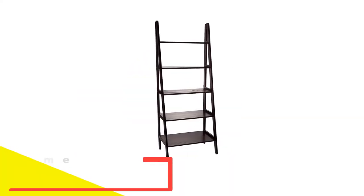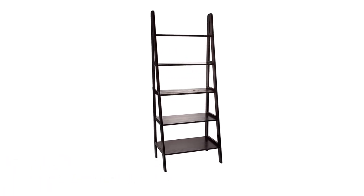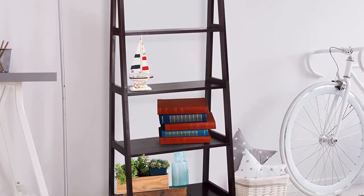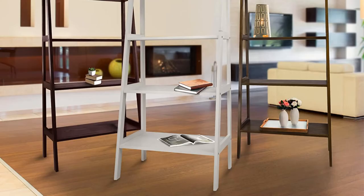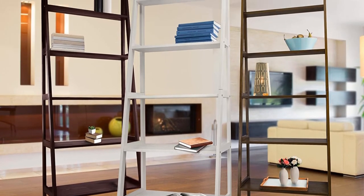Number 3: the Casual Home 5-Shelf Ladder Bookcase. If you are looking for a top-rated ladder bookcase, you might want to consider this five-shelf model offered by Casual Home. Users love the stylishness of this bookshelf, but some do complain about receiving a defective item. This product is made of 100% solid wood, which can be wiped easily with a damp cloth. It features contemporary styling and a simple assembly.